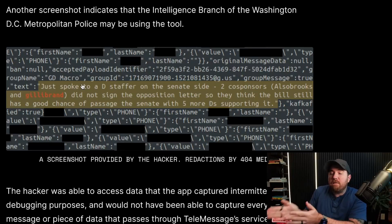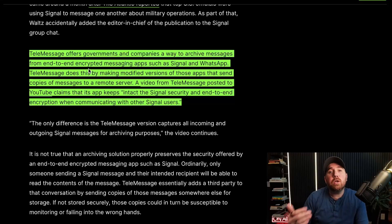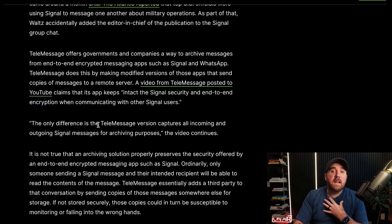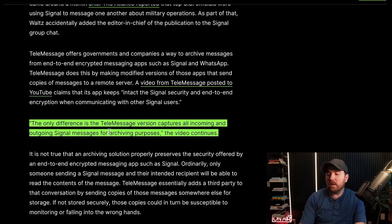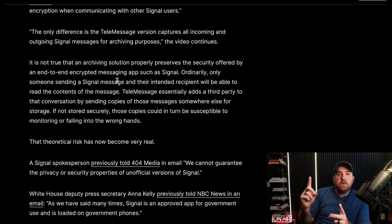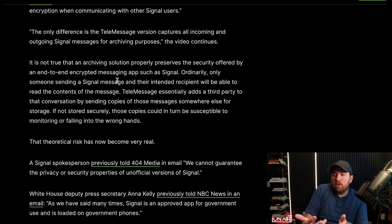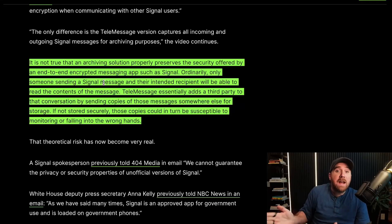It would be impossible to have this screenshot if this chat was end-to-end encrypted. TeleMessage markets itself to heavily regulated industries to be able to use secure messaging apps in a way that still follows archiving rules for official communications — they say without compromising security. They claim the app keeps intact Signal's security and end-to-end encryption when communicating with other Signal users, and that the TeleMessage version captures all incoming and outgoing Signal messages for archiving purposes. But that just can't possibly be true. If this was end-to-end encrypted between the two users, there's no way Signal or another service like TeleMessage would ever be able to see and archive it. They're effectively adding themselves as a third party to the group chat and storing a copy of it — apparently insecurely.